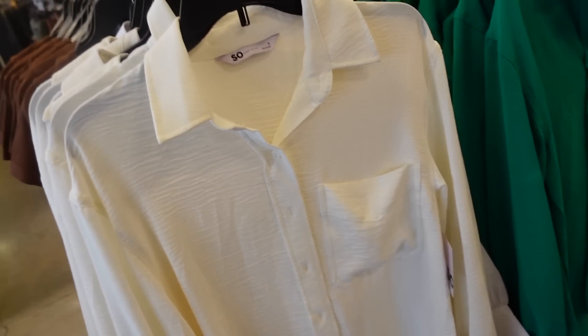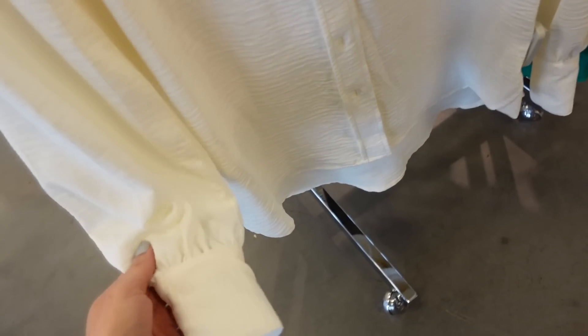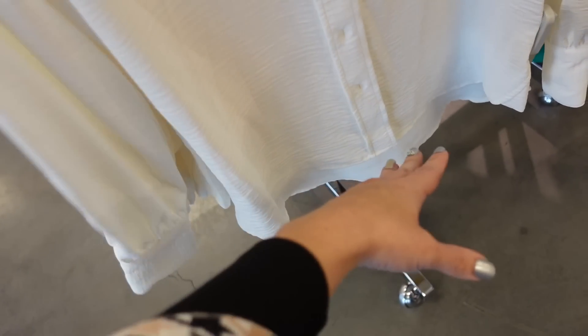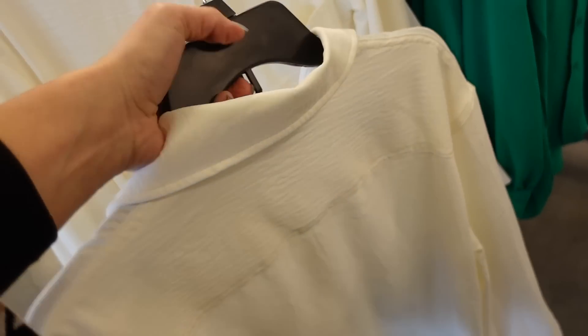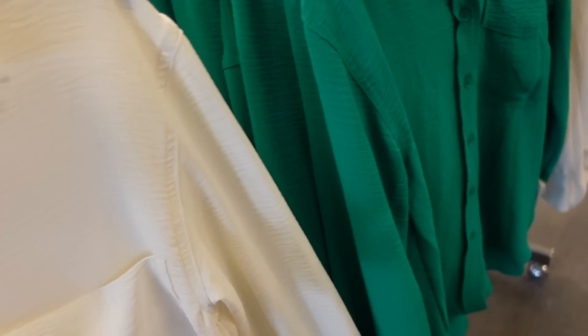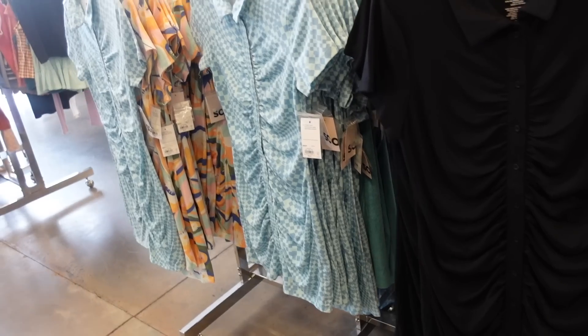New textured button down tops from Sonoma — smaller collar, full button down, one pocket, gathering around the wrist with a button, and some extra length in the back with seam detailing. Comes in ivory and green. 20% off, regularly $44, so down to $35.20.